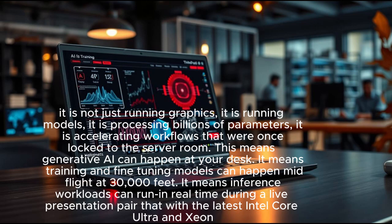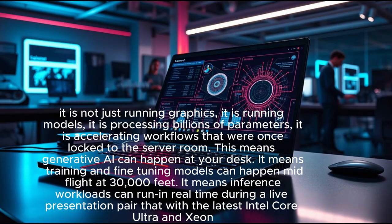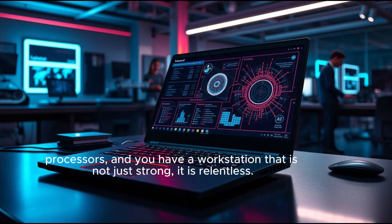It means training and fine-tuning models can happen mid-flight at 30,000 feet. It means inference workloads can run in real time during a live presentation. Pair that with the latest Intel Core Ultra and Xeon processors, and you have a workstation that is not just strong — it is relentless.